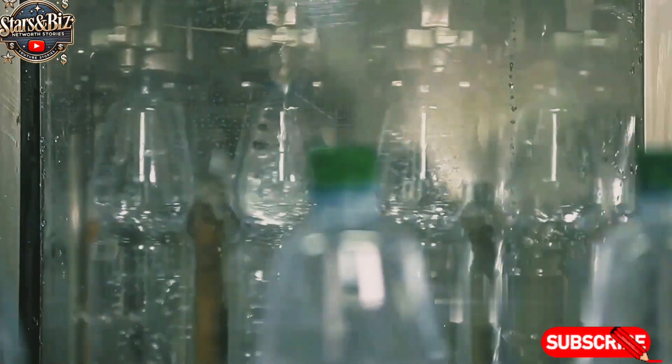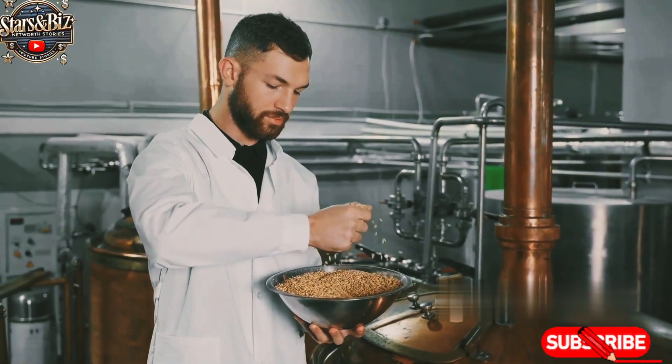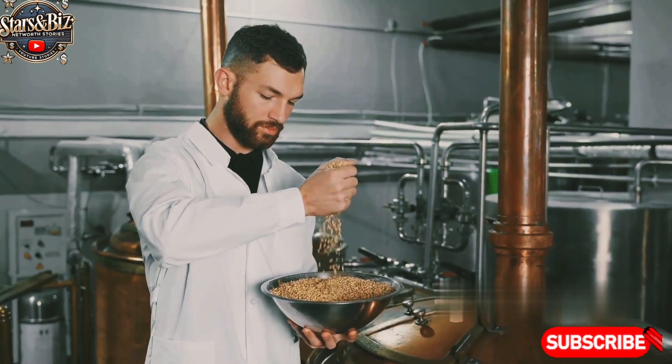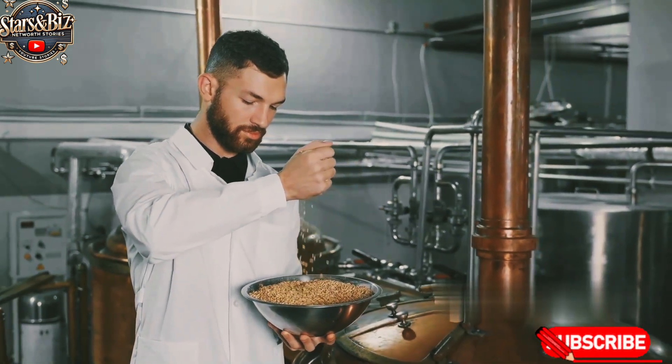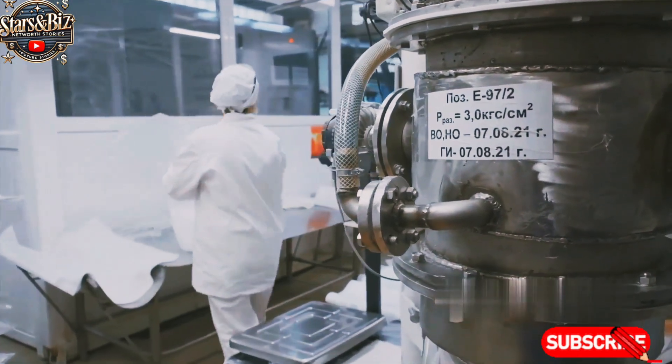Carbonated water is the base of the drink, providing the fizzy sensation. The sourcing of these ingredients is carried out under strict quality control guidelines, with suppliers vetted for consistency and safety. Red Bull follows rigorous standards to ensure the highest quality ingredients are used regardless of the source.